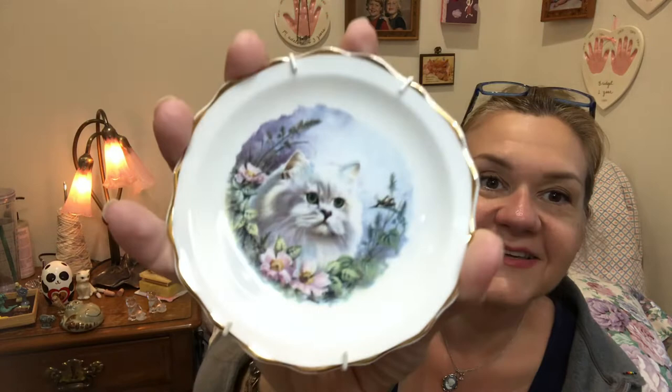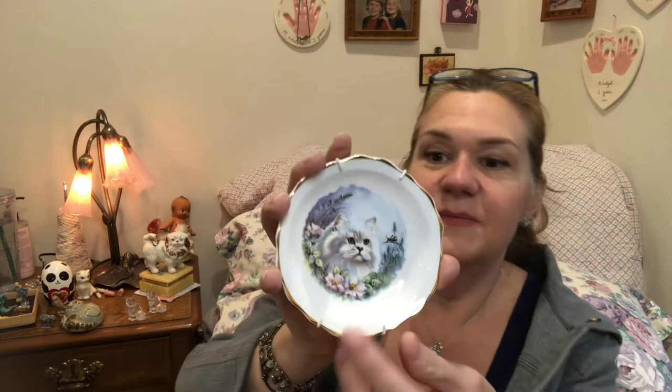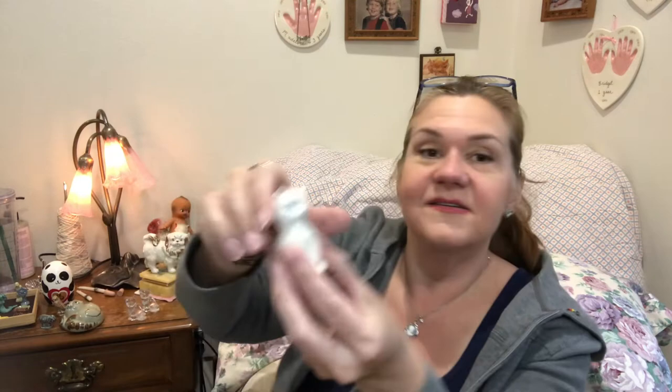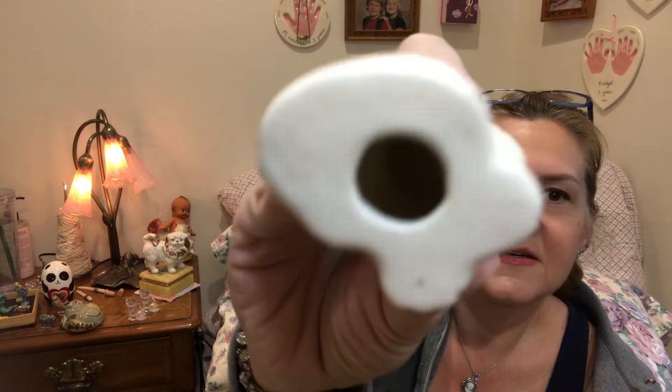This is a cute little plate with a Persian cat looking at a grasshopper in a garden — I love it. It's a bone china piece made in England, came with its own hanger, and I'm definitely putting it on the wall. And here's another cat — this one has a cute bow. It has somebody's name on the bottom and 'USA,' so I'm going to be looking that up. Just a cute little one — definitely keeping it in my collection.